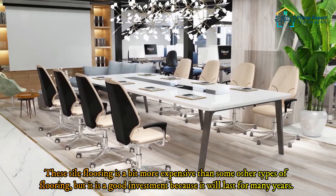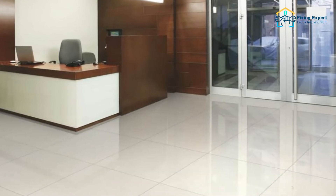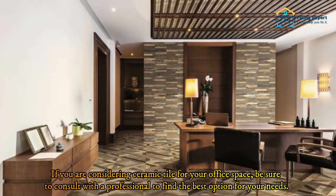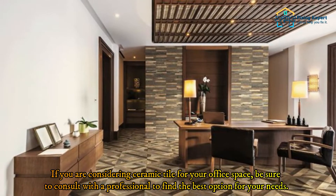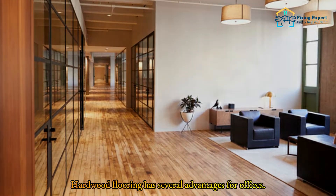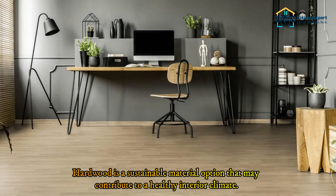Ceramic tile flooring is a bit more expensive than some other types of flooring, but it is a good investment because it will last for many years. If you are considering ceramic tile for your office space, be sure to consult with a professional to find the best option for your needs. Number 3: Hardwood.